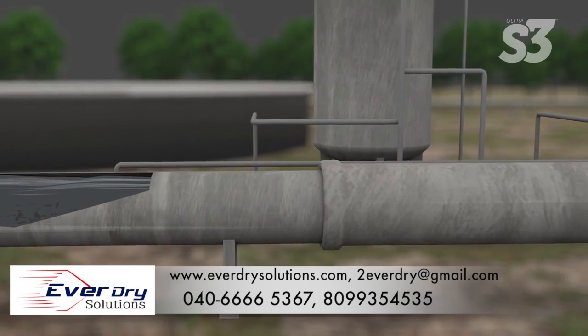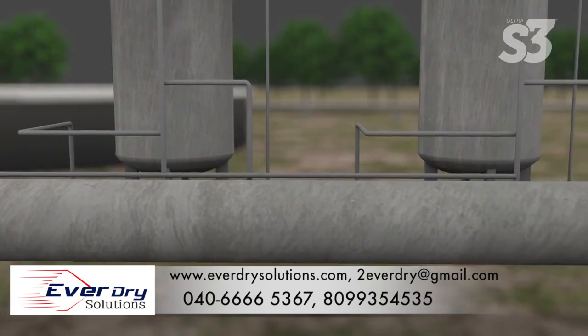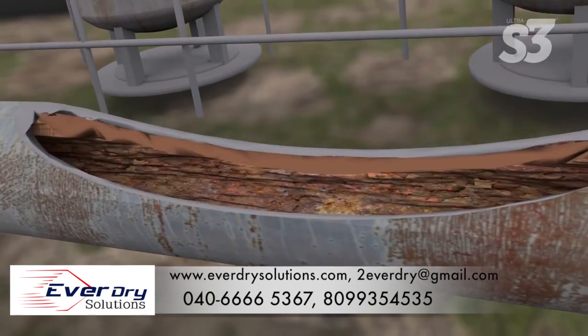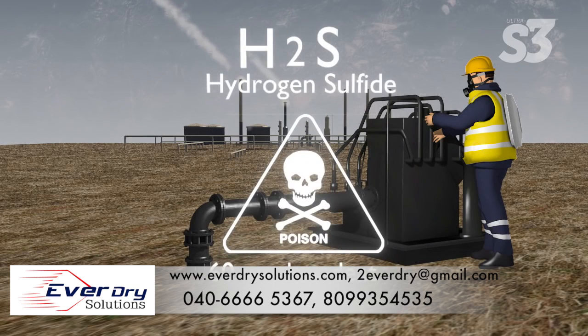A more significant problem, and the most expensive one, is what hydrogen sulfide does to infrastructure. Each year, H2S causes hundreds of millions of dollars in damage from corrosion and deterioration to sewage systems, treatment plants, and other industrial facilities. At higher concentrations, hydrogen sulfide can cause very serious health problems and even death — it is one of the leading causes of workplace gas inhalation deaths in the United States.